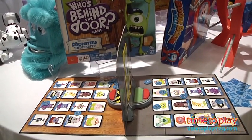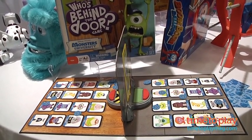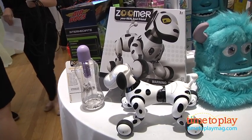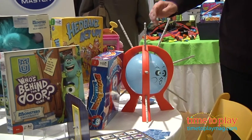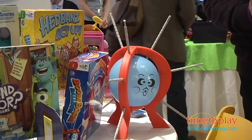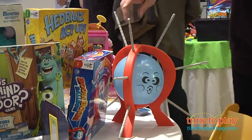Also coming later this year is Zoomer, the robotic dog, which we love. But we think this is going to be the number one game of the year. This is called Boom Boom Balloon from Spin Master. I first saw this in Hong Kong — this is the 37th country that they've introduced this game in. It's really hit everywhere.